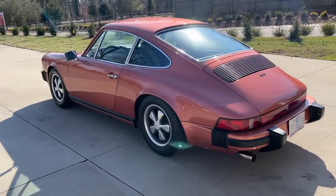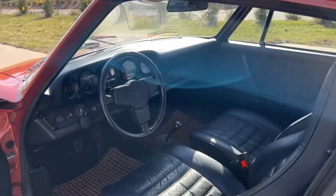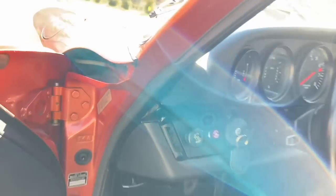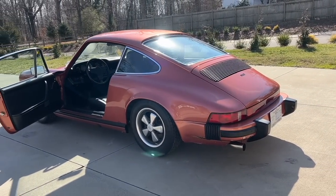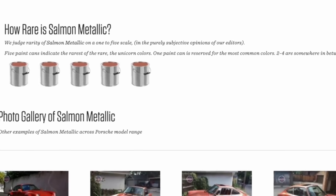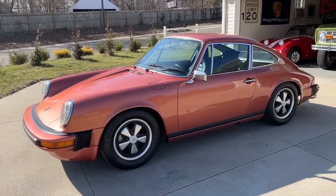Porsche actually started base coat/clear coat with the '74s — I think that was the first year it was offered. There's a little tag on the car that describes the two-step paint process, so it is a base coat/clear coat despite being a '74 model. I'd never really seen a Salmon Metallic 911, but as I researched it, it's actually a pretty rare color. It was a rainbow five-bucket color, and I think it was only offered on a couple of model years. It's also accented by an unusual interior — it looks black and photographs as black, but it's actually a very deep blue on the seats and the door cards.